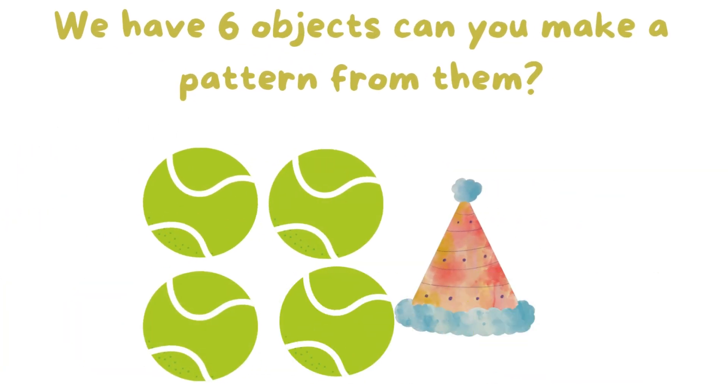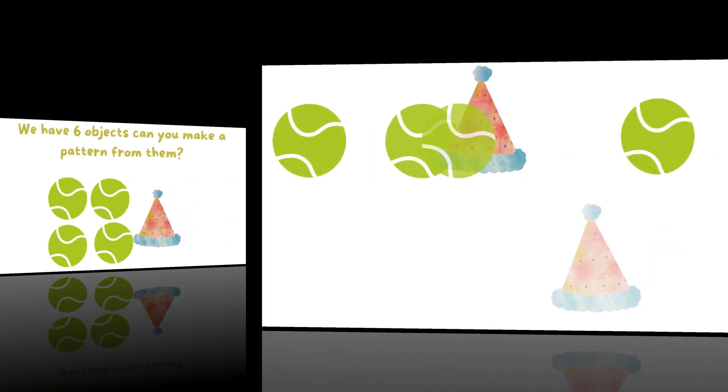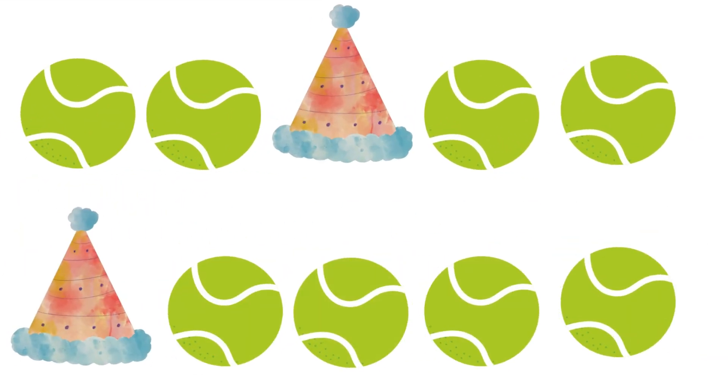We have 6 objects. Can you make a pattern from them? Here are 4 patterns you can make using the objects.